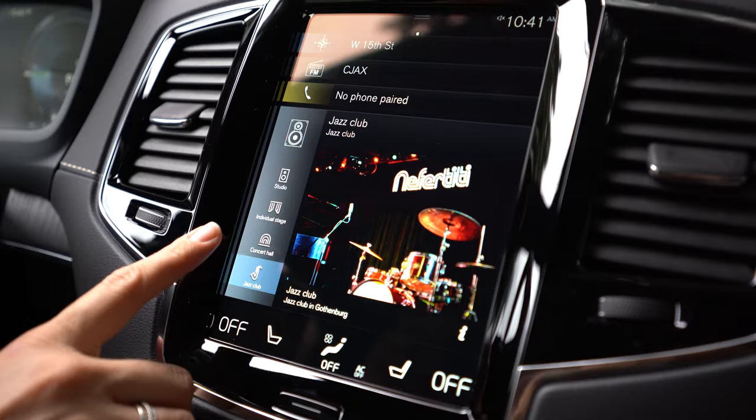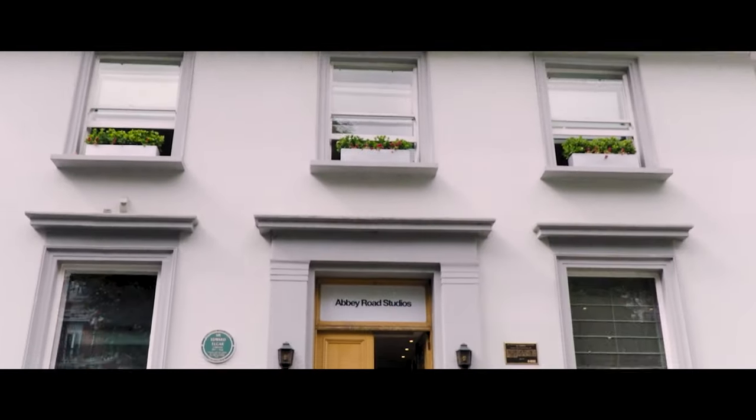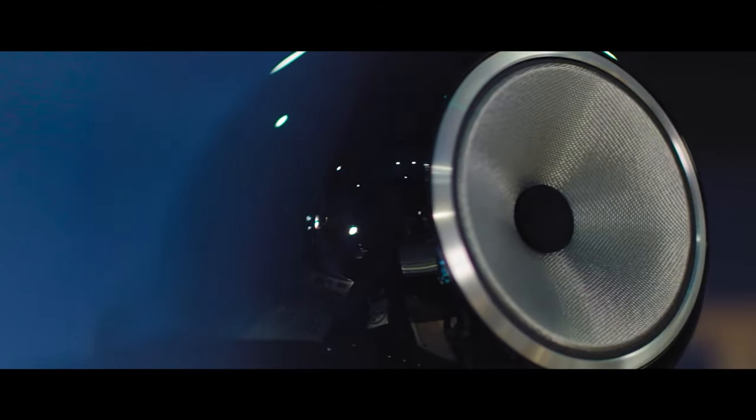There are four primary sound experiences: Studio, Individual, Concert Hall, and the new Nefertiti Jazz Club. Studio offers the most neutral sound experience with minimal processing, so you can hear the music the way the studio intended. You can adapt the soundstage for the driver, the rear passengers, and all the seats.